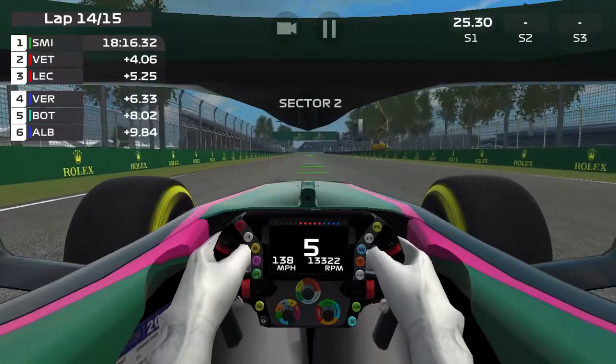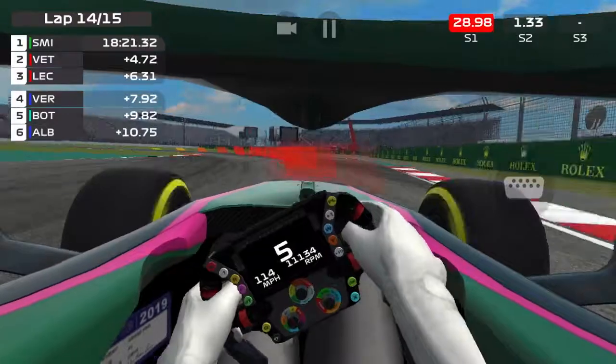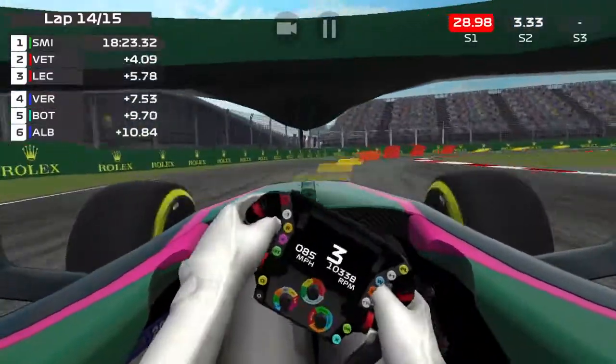So guys, if you look in the top right corner — top left corner — two laps left.